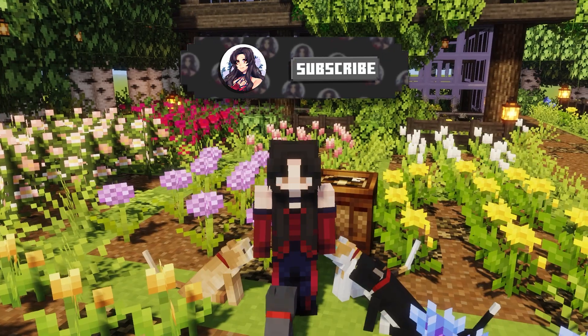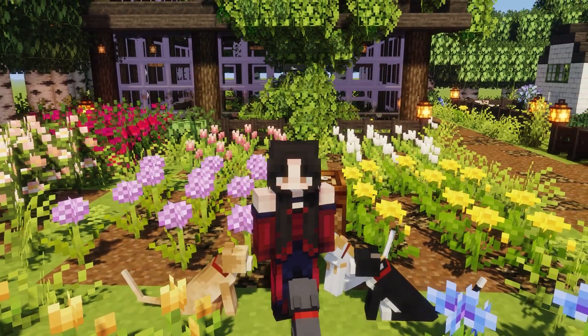If you enjoyed this video, make sure to leave a like, subscribe, and turn on notifications so you never miss any of my new uploads.